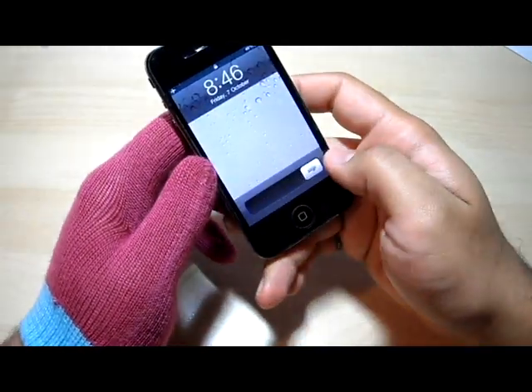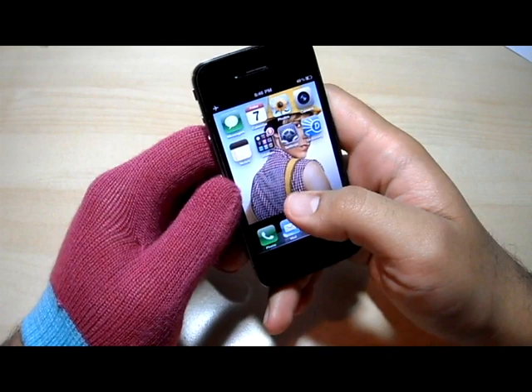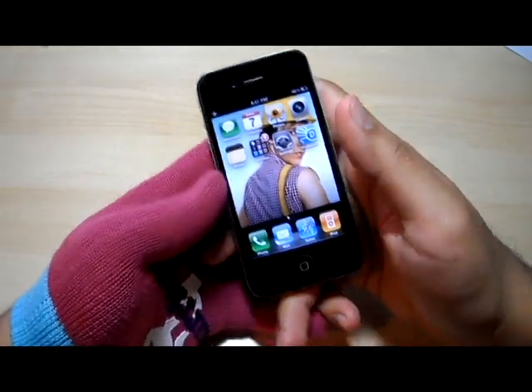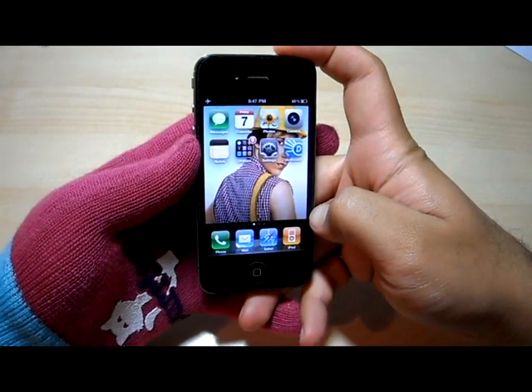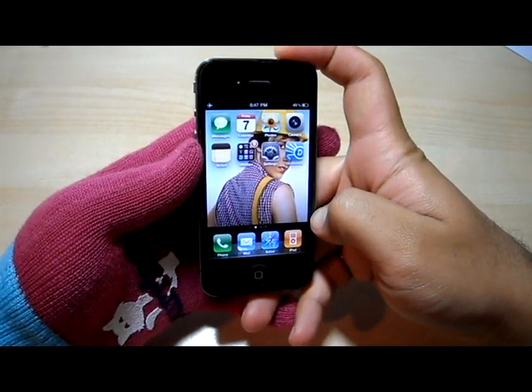Personally, I might be switching over to a Blackberry, because I was actually waiting to see what iPhone came out with. But for now, I guess the iPhone 4 is okay, unless I can get a deal on a Blackberry.